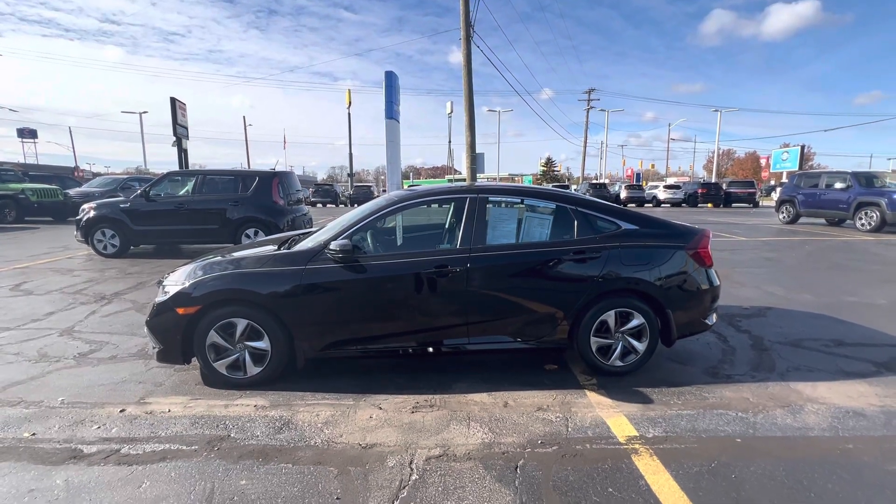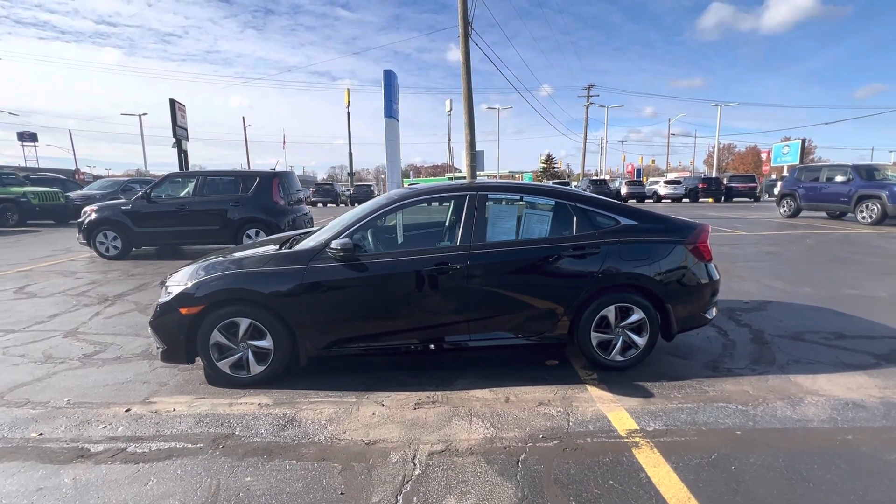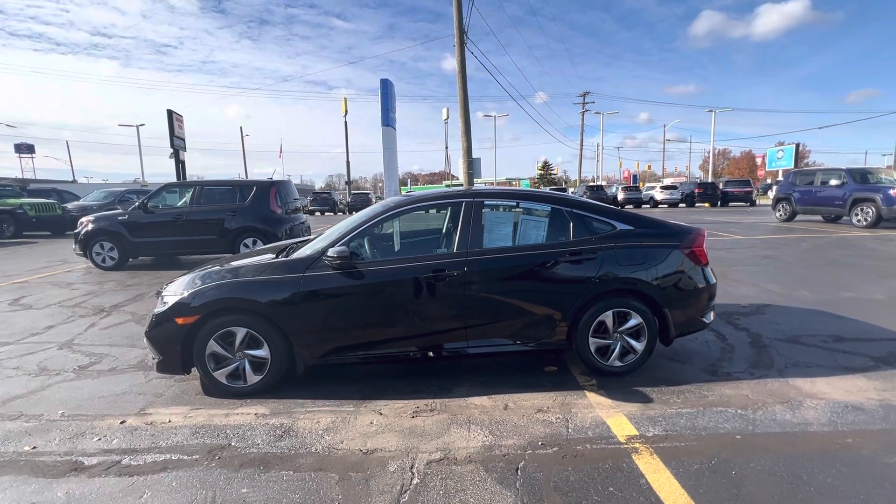Good morning, everyone. Tina here at KWOOD Honda in Port Huron. I'd like to show you this 2020 Honda Civic LX.